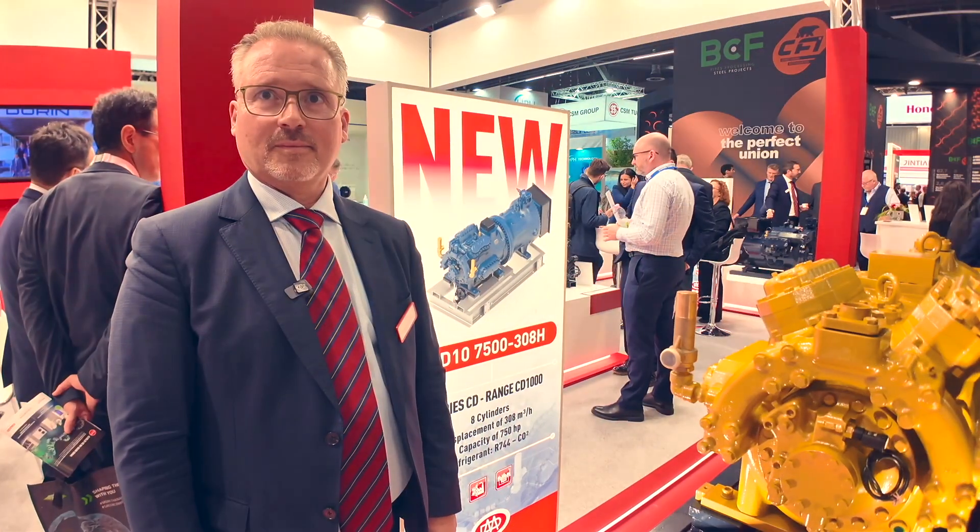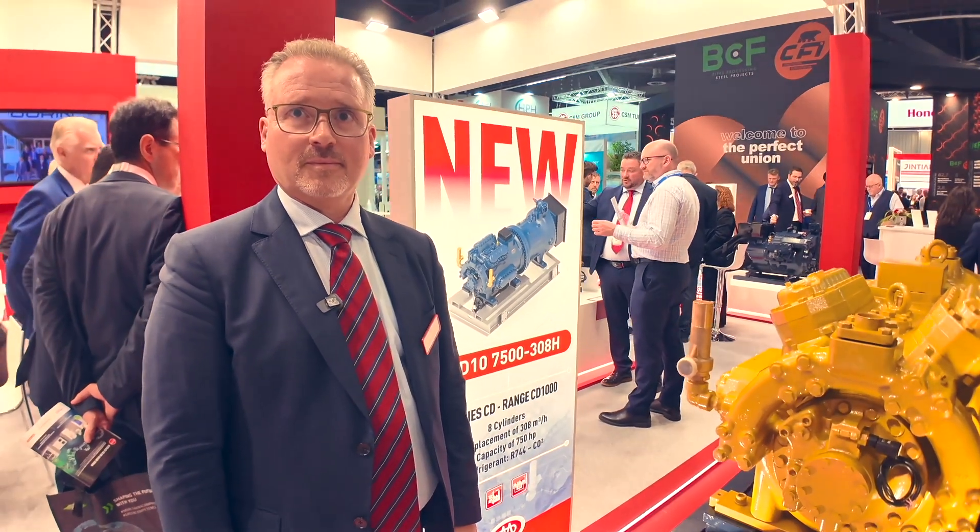Hey everyone, Mark here at Chillventa 2024, Day One. Giovanni Dorin is going to tell us about this beautiful new compressor from the Dorian family — 160 years old, a big tradition in refrigeration and heat pumps. They've come out with another baby, a big one. Giovanni is going to tell us a little bit about this, and it's definitely one of the highlights of the show.